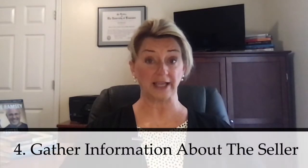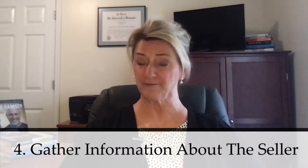You also want to be sure that you or your agent gathers as much information as possible regarding the seller — their motivation, their time frame, why they're selling, and of course, how many offers have been received or are anticipated.